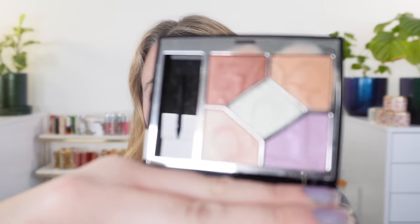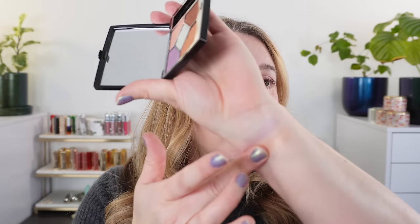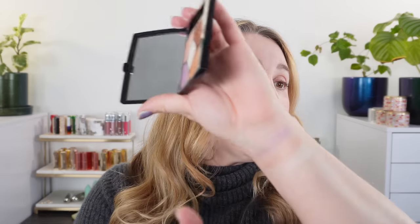The Dior Summer Collection is pretty vast. We have two different quints — I picked up Pastel Glow. I'll go ahead and swatch this up here so we can use it as a reference to see how everything coordinates with this palette. They've also released three new Backstage Rosy Glow blushes and five Dior Attic Lip Shine shades.